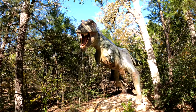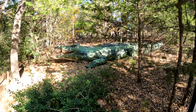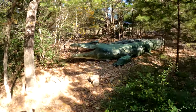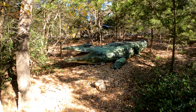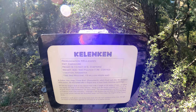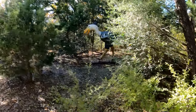Tyrannosaurus Rex. This is the Deinosuchus, which translates as 'terrible crocodile.' This is the Kalenken — it's a carnivore, 9 to 10 feet in height. He looks like a bird.